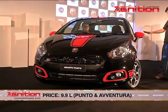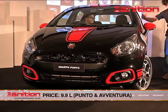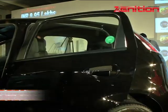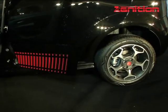The Abarth Punto will be available to customers in two colours — hip hop black and pearl white — with sporty red highlights. Expect a lot of chrome here and there and chunky Scorpion-inspired 16-inch alloys.